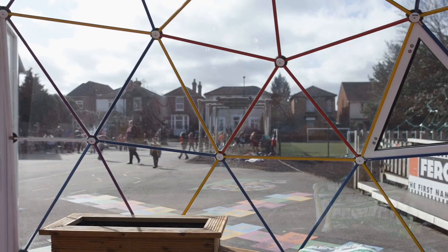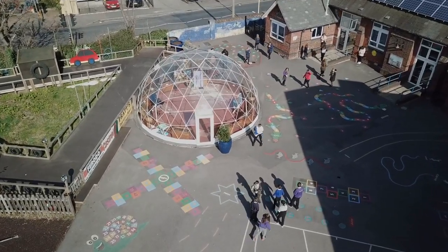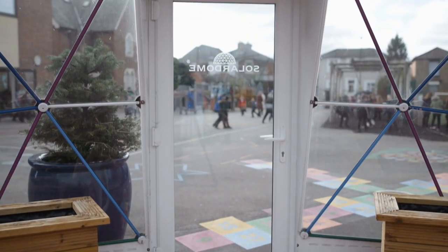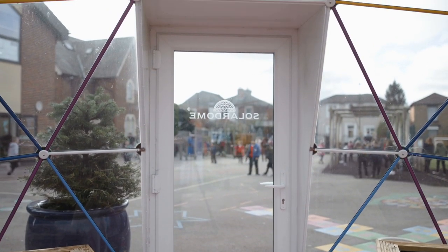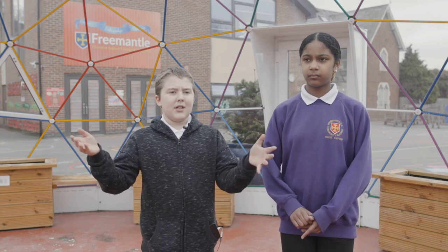The curriculum lends itself so well to it. If you look at the design — the geometry, the triangles, the angles, the colors, the way it's designed — it's perfect for extending the curriculum with the children. It almost feels like a snow globe at home time, so it's like a new experience, like a snow globe but bigger.